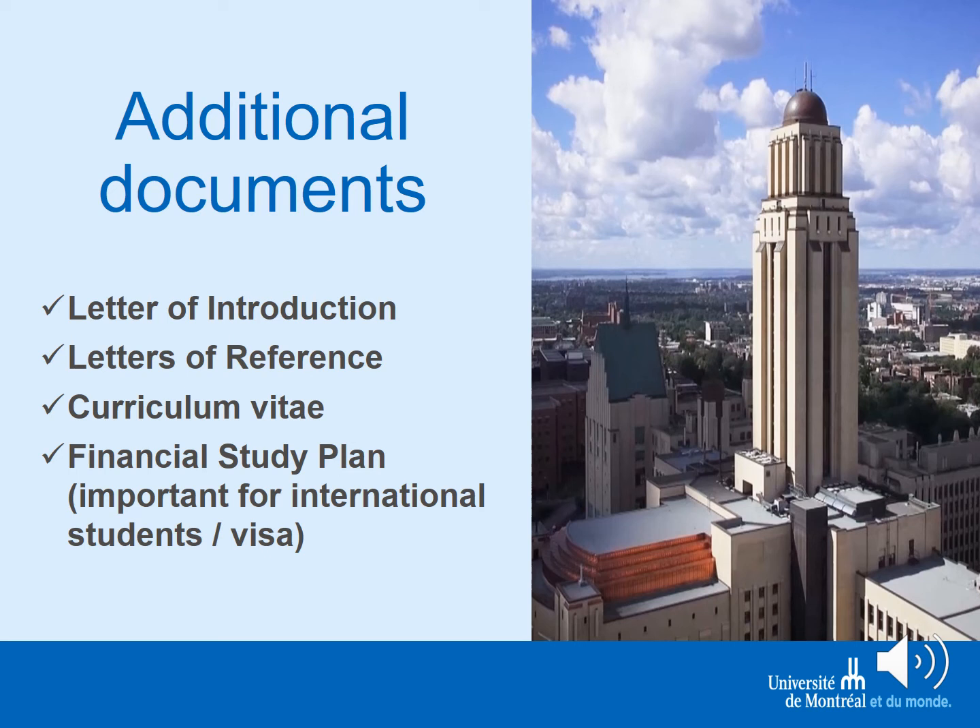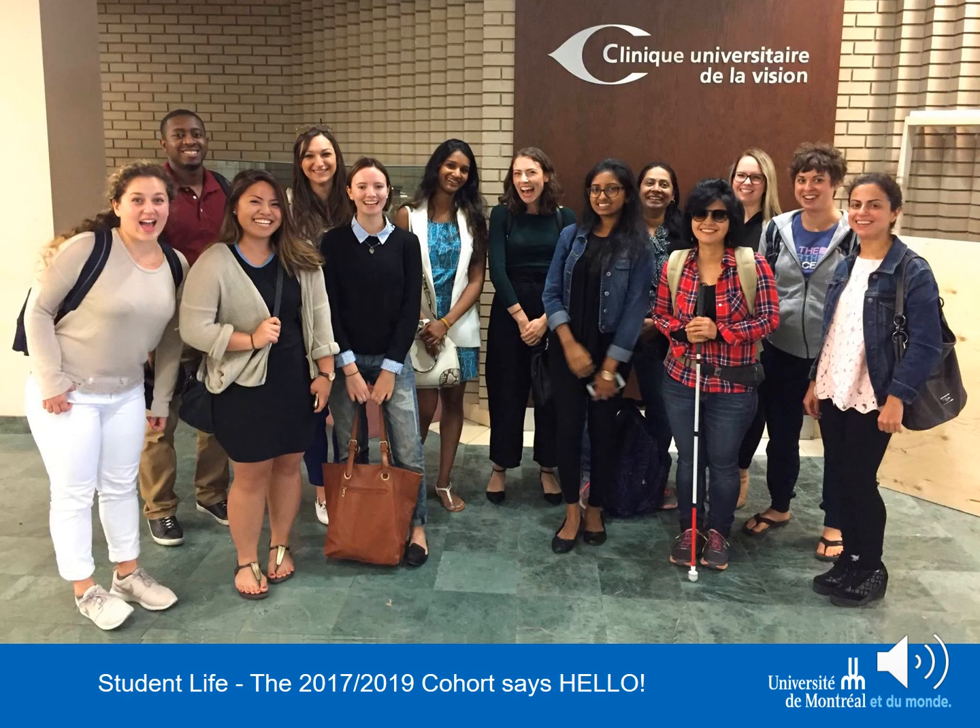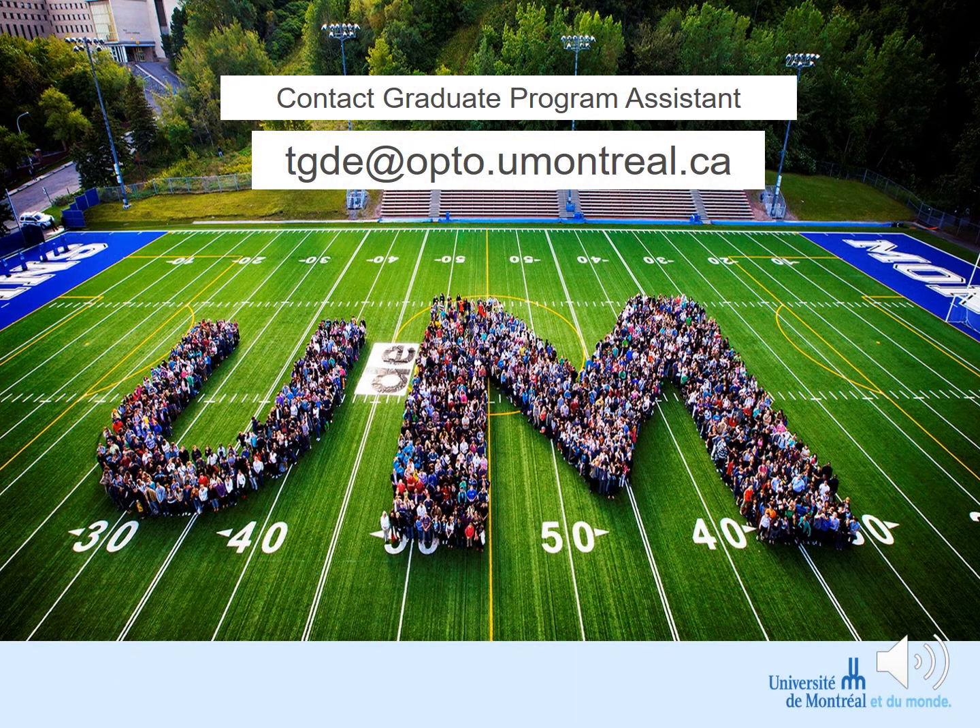In addition, you will need to complete the online application form at the University of Montreal. Student life is very strong at the University of Montreal, with various organizations that facilitate not only the study components but also quality of life. Here you can see an image of our 2017 cohort. I encourage you to contact our graduate program assistant with any additional questions at TGDE at opto.umontreal.ca. We look forward to your applications.